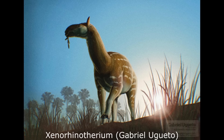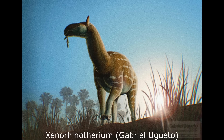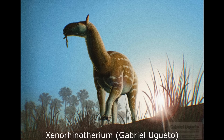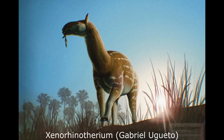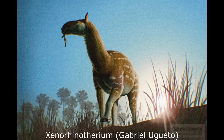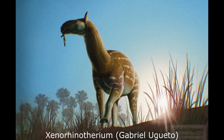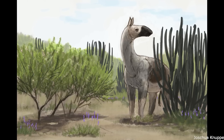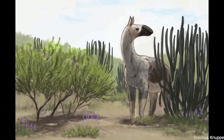A more northerly analogue, Xenorhinotherium, was native to eastern Brazil and Venezuela at the same time, being about the same size, and filling a very similar niche. Unlike the toxodontid notoungulates, the Litopterns did not successfully move into Central America, and became extinct at the end of the Pleistocene about 11,000 years ago, as did many megafaunal mammals throughout the Americas. The reasons for this are still debated, with climatic changes and human interference probably playing a role, although we are not sure to what extent.